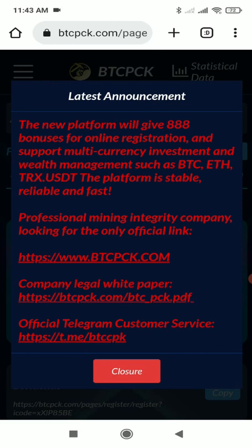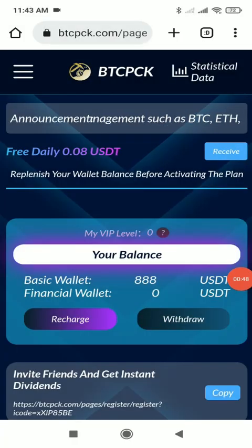I will click the close button. As you can see, I already have 888 USDT in my account as a sign-up bonus, which is a great thing — you just register and you get 888 USDT. I personally love this feature. You will also get 0.08 USDT on an everyday basis for free.